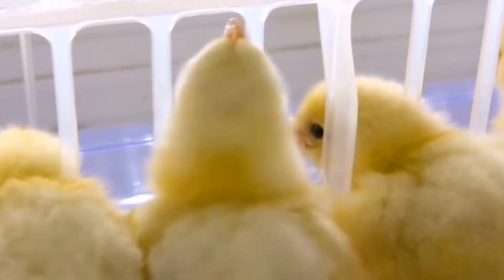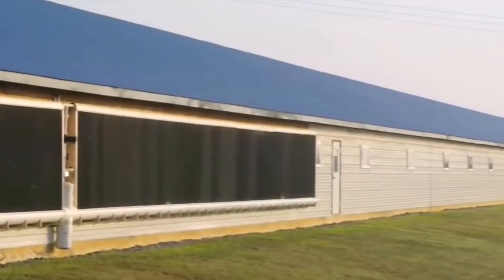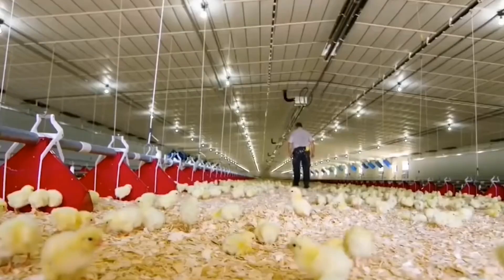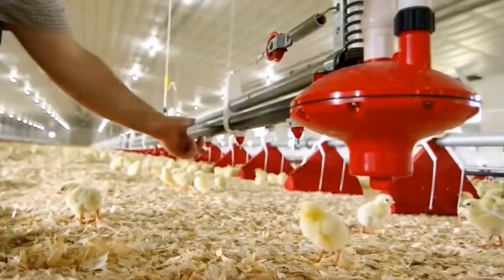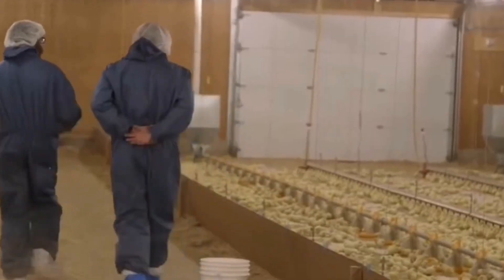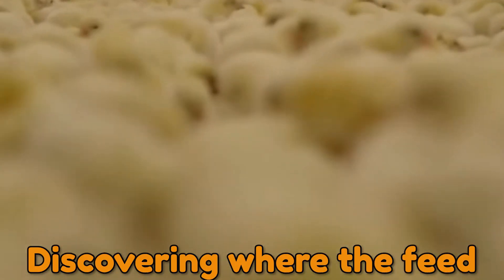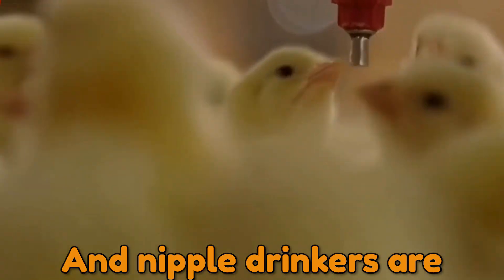Even before the chicks hatch from the fertilized eggs at the hatchery, chicken breeders are busy setting up their barns for fresh flocks. The full barn, including all equipment, has been cleaned and prepared for the arrival of the new chicks, including installing a fresh layer of soft, clean bedding. When the chicks arrive, the containers are gently flipped over below knee height and the chicks immediately begin exploring their new surroundings, discovering where the feed and nipple drinkers are.